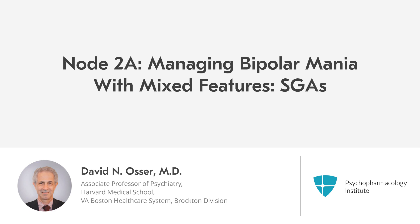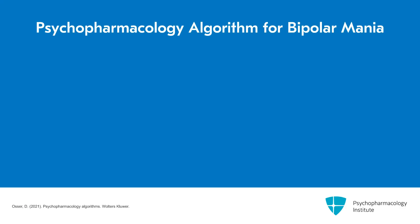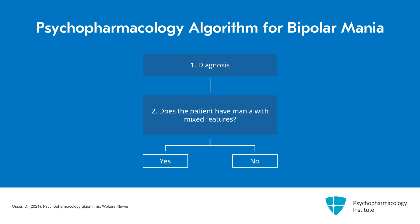Video 3 of the algorithm for managing bipolar mania and severe hypomania with psychopharmacology. We've reached the point in the algorithm where we will actually select treatment for this acute manic episode. At this point, there's a bifurcation in the algorithm — two separate algorithms depending on whether the patient meets criteria for mania with mixed depressive features, or whether they have classic mania without significant depressive symptoms.